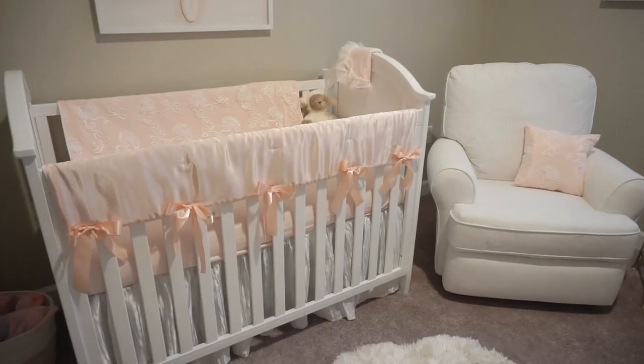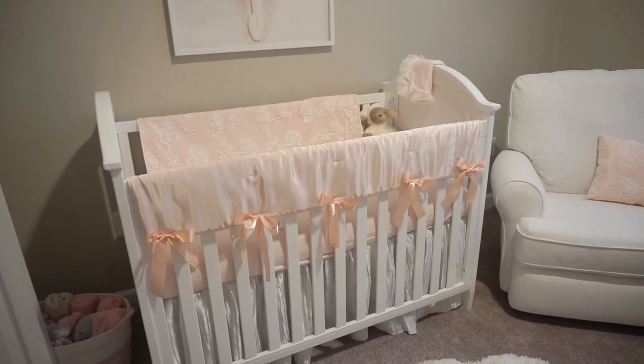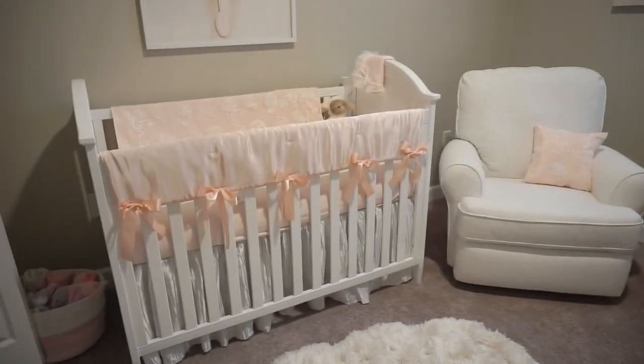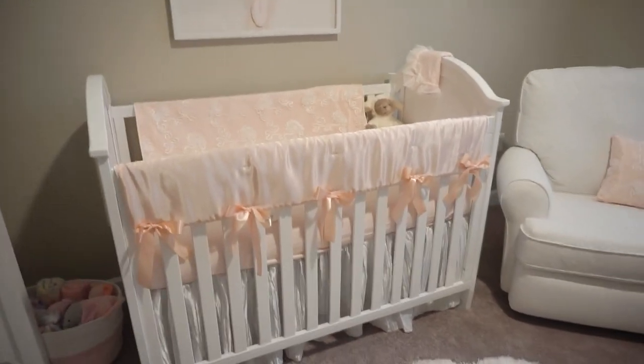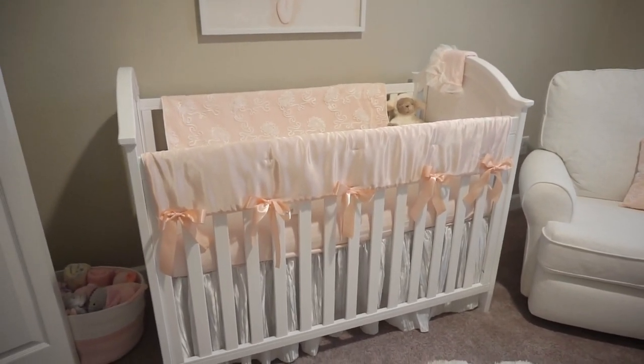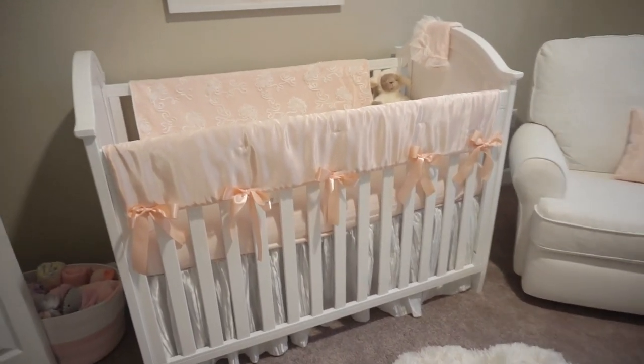I'll just show you some of the stuff in her room. So this is her crib, and her crib is from Bye Bye Baby. I got the crib and the changing table — it was like a set that came together. I honestly did not spend a lot of money on the crib and the changing table. I think we spent like $130 for both pieces together, so that was not bad at all.